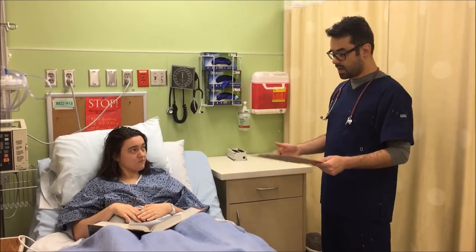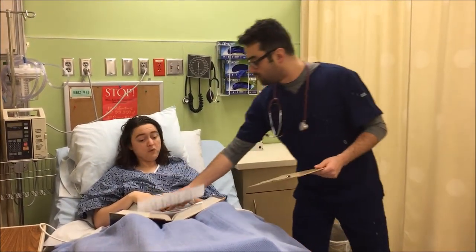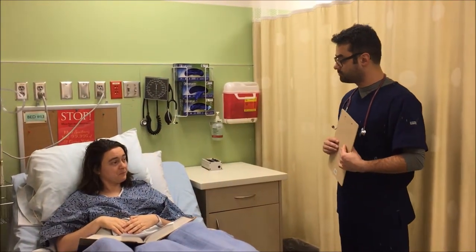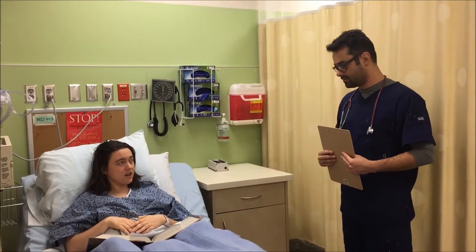I think you got everything. Here is your call button right there. And I have this pamphlet for you, so if you have any questions, just let one of us know. Thank you, Caroline. Thanks, Nurse Josh.